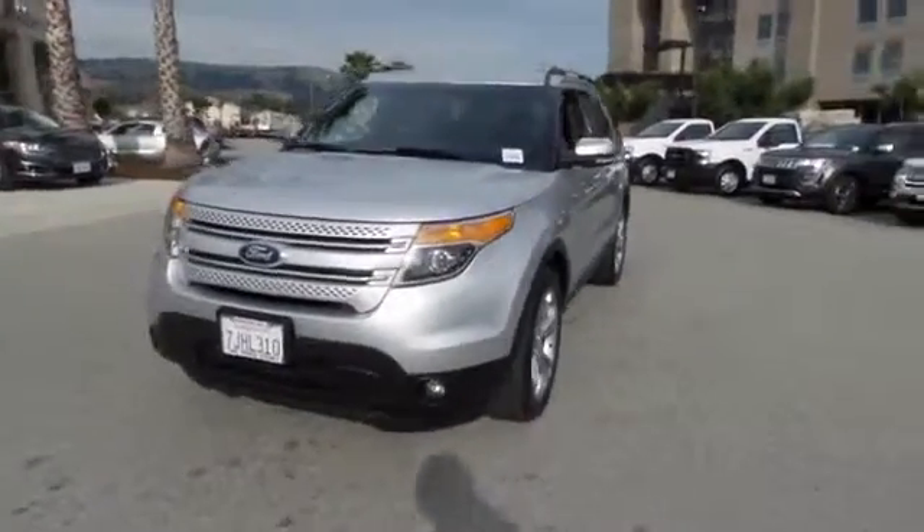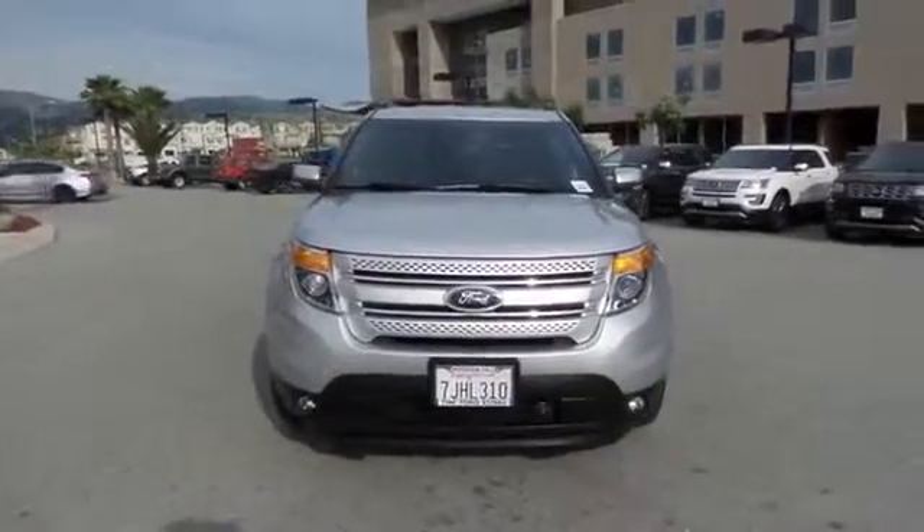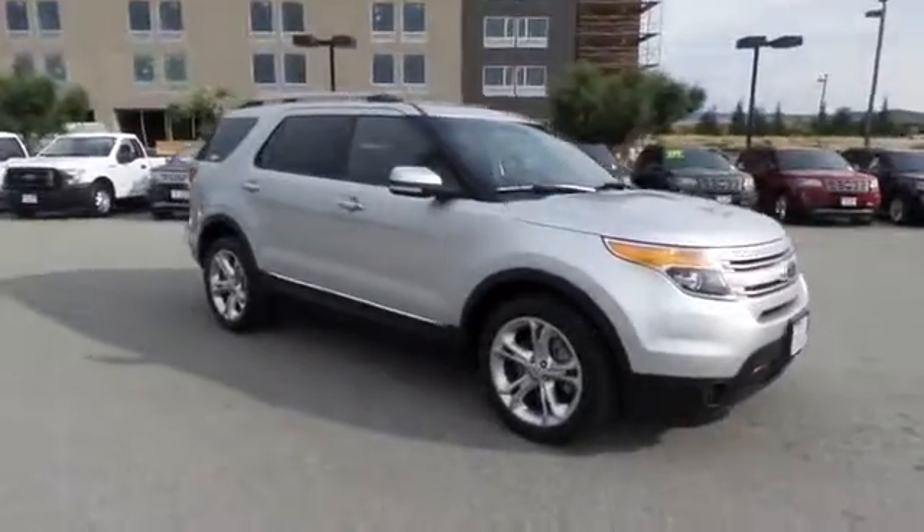The 2013 Ford Explorer. You've got a lot of capabilities to call on in a Ford Explorer. Don't underestimate your choices. This vehicle has less than 50,000 miles.